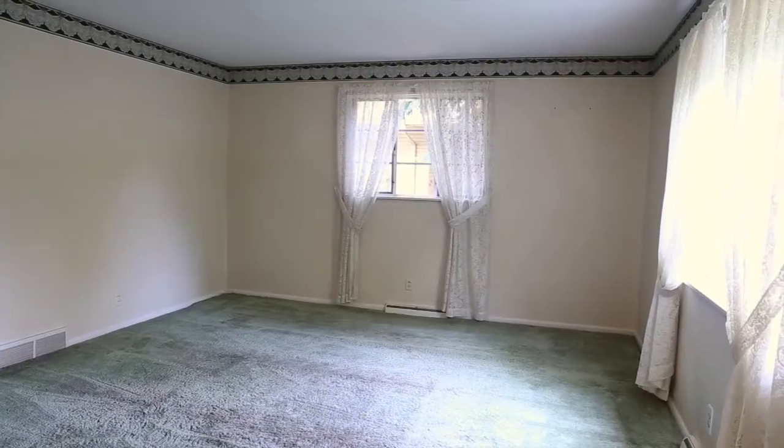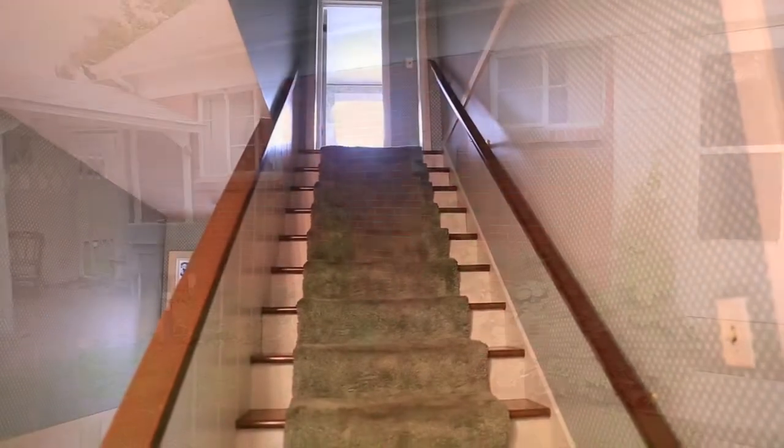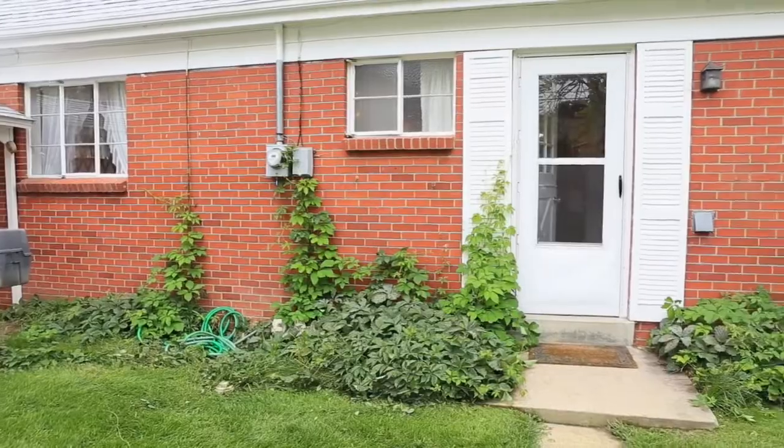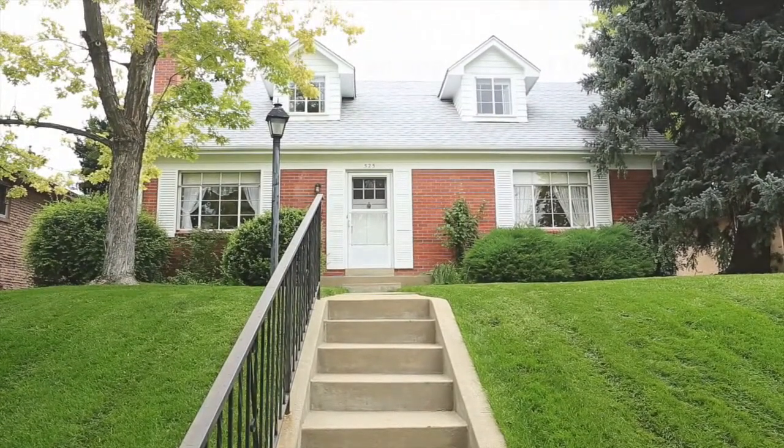Thank you for joining me on this tour of 525 West Midway Boulevard. Spend some time in this community and you will see why people love living in this fabulous neighborhood. I invite you to schedule a private showing to view this wonderful house that you would be proud to call home.